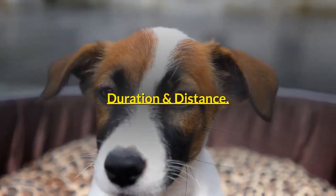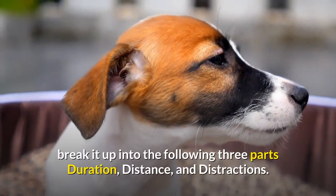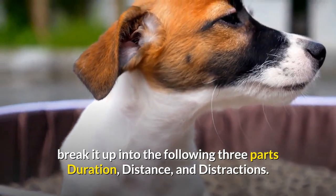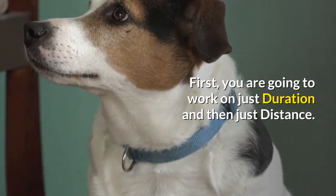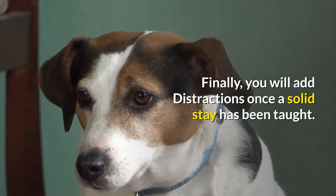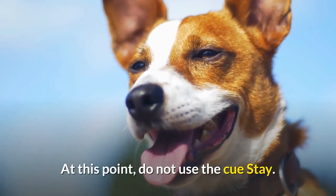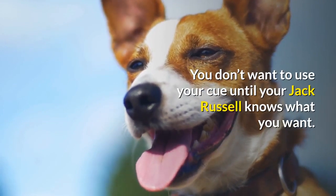To make stay training easier for your Jack Russell Terrier, you are going to break it up into three parts: duration, distance, and distractions. First, you are going to work on just duration and then just distance. Finally, you will add distractions once a solid stay has been taught. At this point, do not use the cue 'stay' — you don't want to use your cue until your Jack Russell knows what you want.